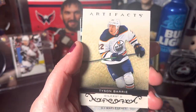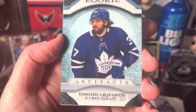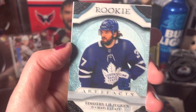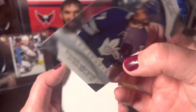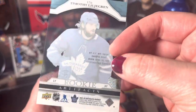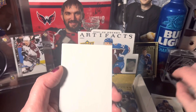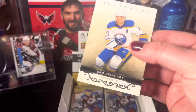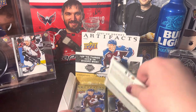We got Logan Couture, Tyson Barrie, and we got an Artifacts card of Timothy Lofgren — it's an acetate card, the clear cut style, so that's pretty neat. He's a rookie from Sweden. And Sam Reinhart — moving right along.